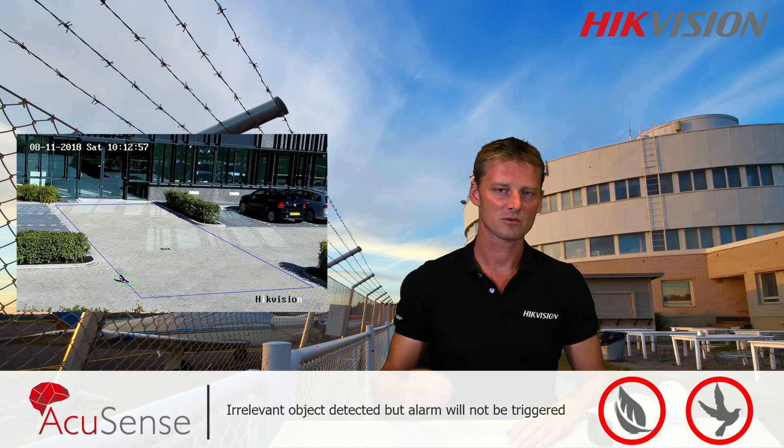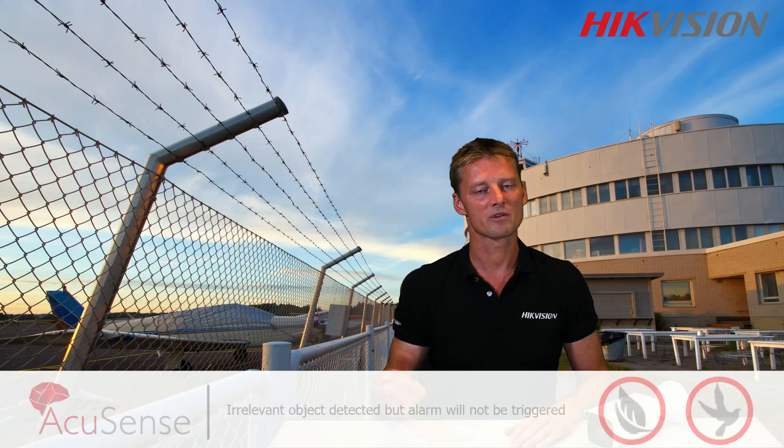So alarms triggered by leaves, birds, and other movements can be filtered out. In fact, AccuSense is the first surveillance camera capable of doing this.